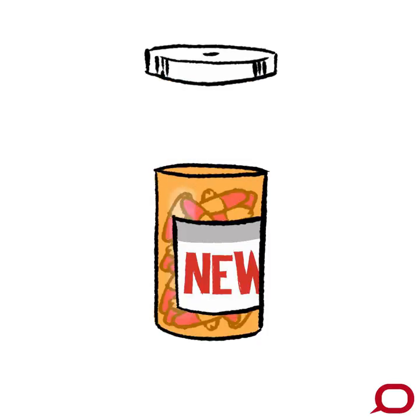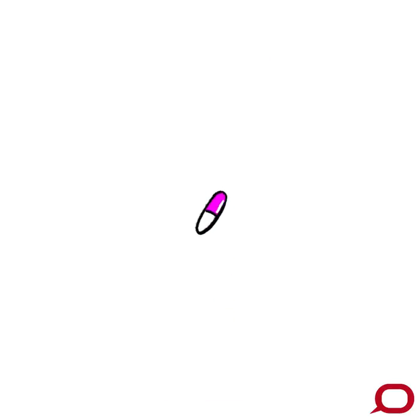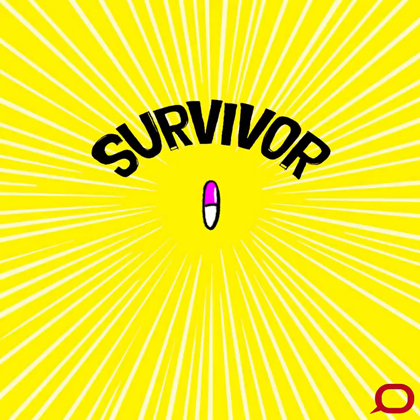So when you take medication, you can be safe in knowing that it's gone through a process of testing that can take up to a decade.